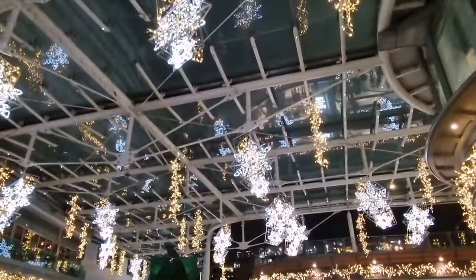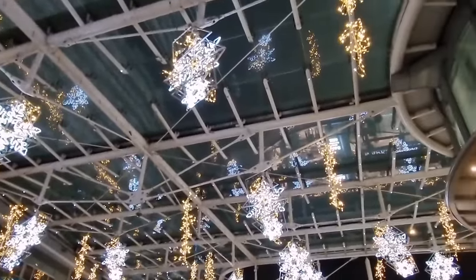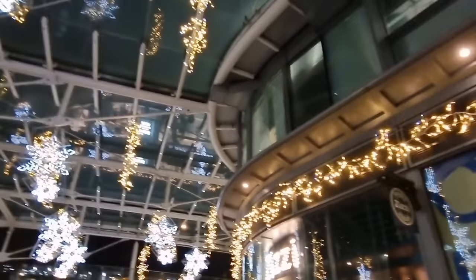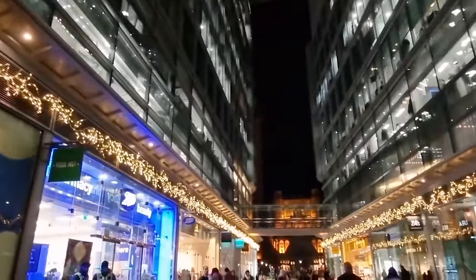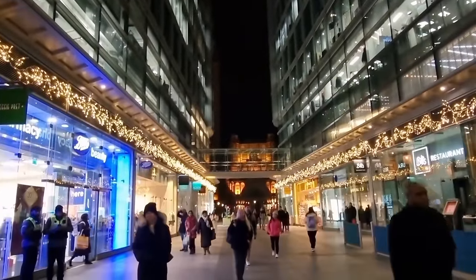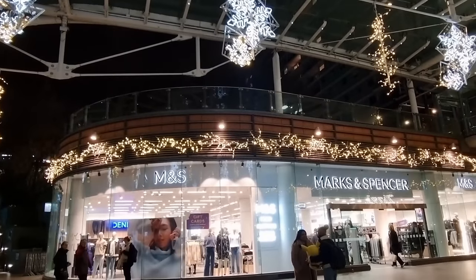They're so pretty on the ceiling. Aren't they gorgeous? We're heading to Marks and Spencer's in a minute. But I like the way that you can see the cathedral through it. Look how pretty that looks. Lovely. Westminster Cathedral. Here is Marks and Spencer's.